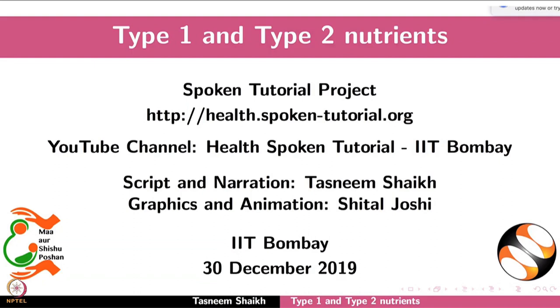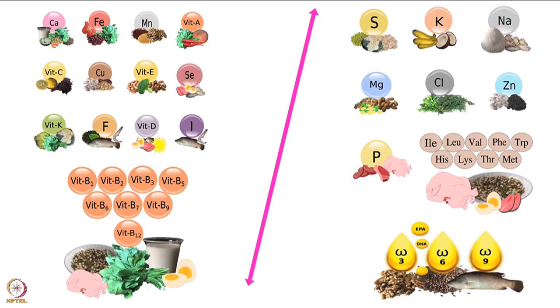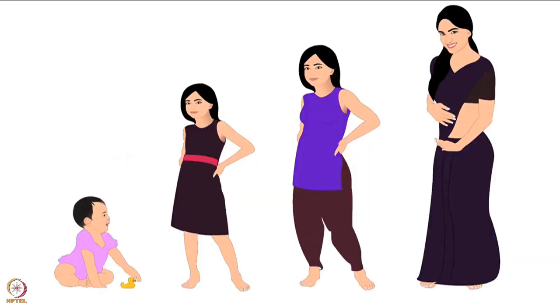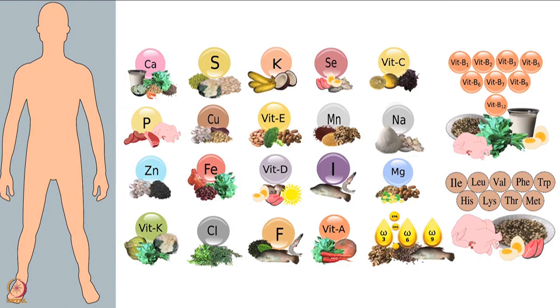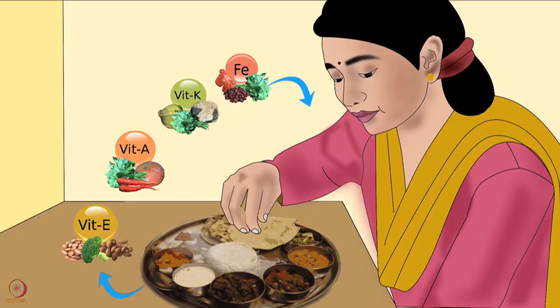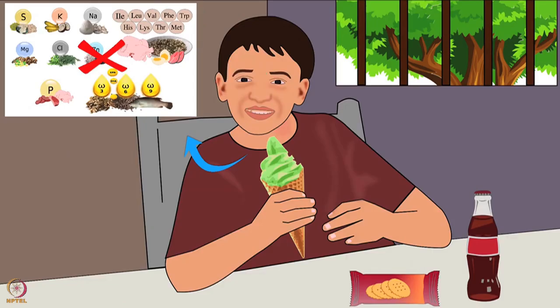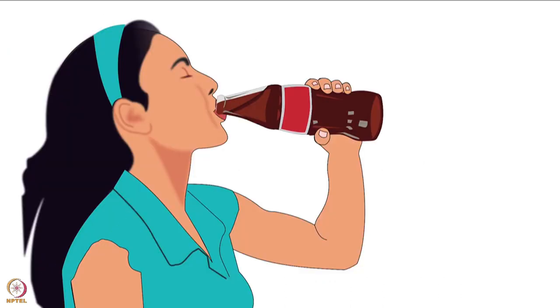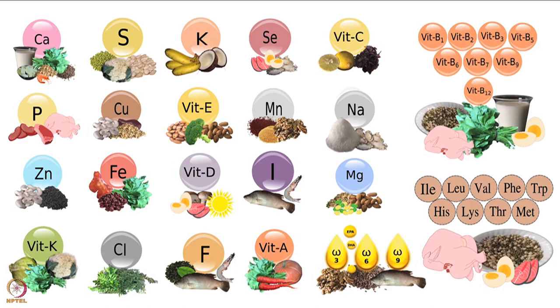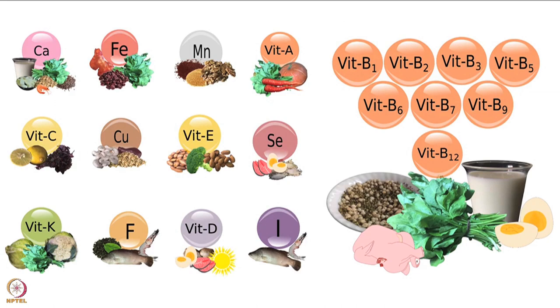Welcome to the spoken tutorial on Type 1 and Type 2 nutrients. This tutorial is about the difference between Type 1 and Type 2 nutrients. Food gives us energy and nutrients; nutrients are necessary for the growth and maintenance of our body. Some nutrients cannot be produced by our body - such nutrients are called essential nutrients. There are 40 essential nutrients that we must obtain from food. We cannot get adequate amounts of these nutrients from nutrient-poor foods; even in large amounts, such foods can only satisfy the feeling of hunger, but we can be deficient in essential nutrients. This is known as hidden hunger.